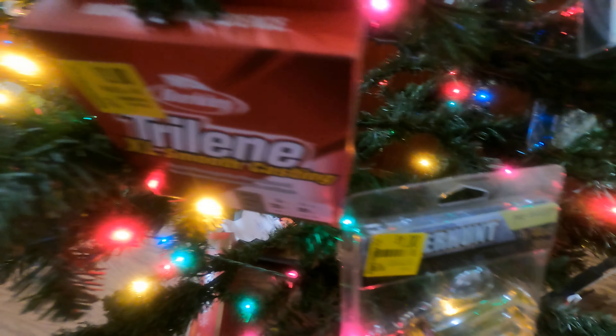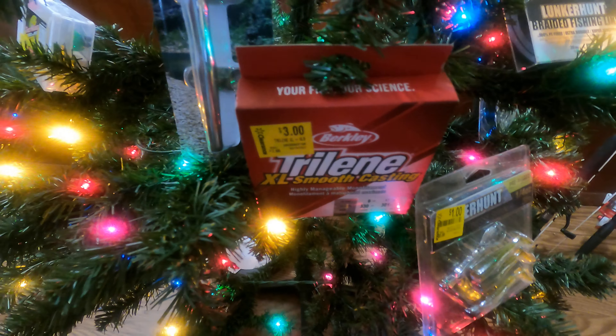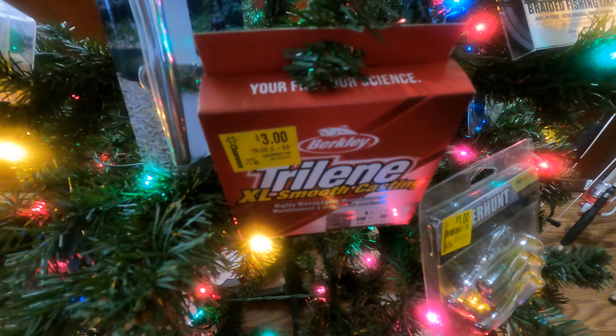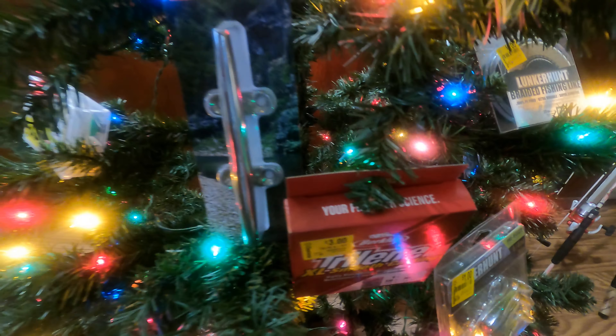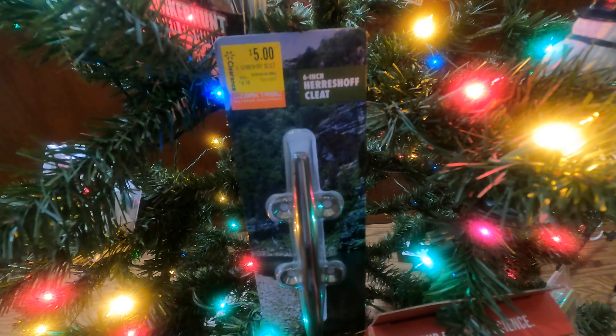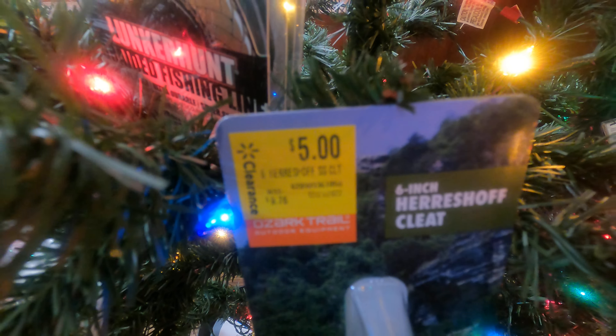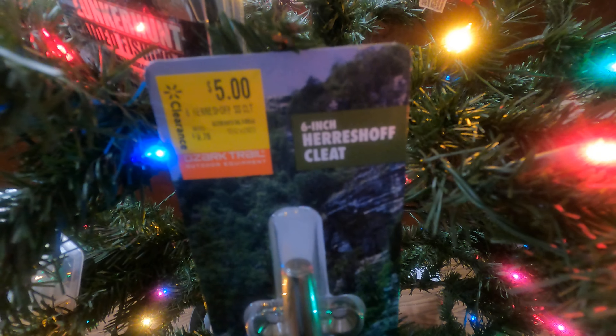I mean it's not gonna hurt. Here's some string that I got — six pound test, three bucks. I needed some cleats for my boat — found them, once again clearance, five dollars a piece, I picked up two of them.